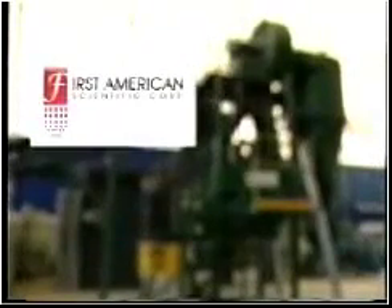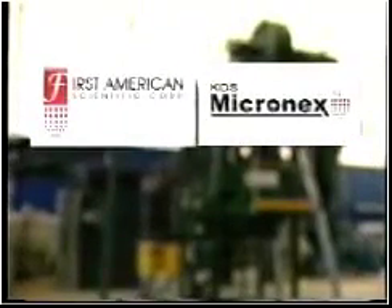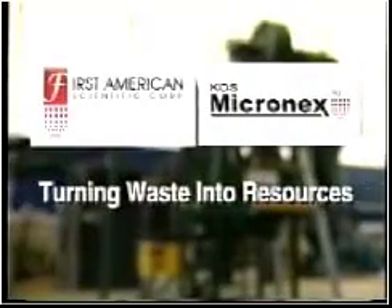First American Scientific Corporation introduces the KDS Micronex, the patented device that turns waste into resources.